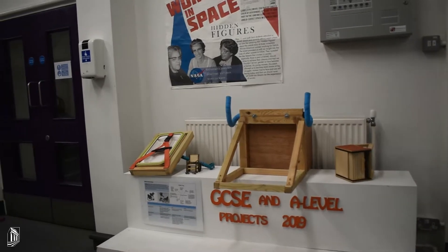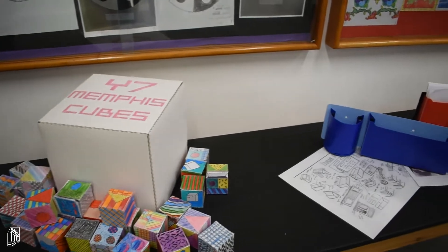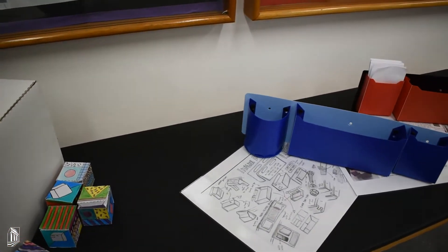Both the GCSE and A-level courses here follow the AQA specification, and students study the linear courses for two years and sit their final examinations at the end.